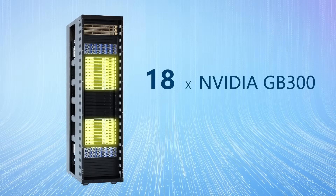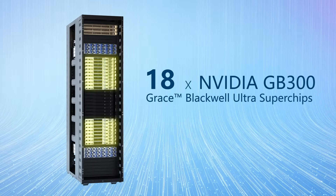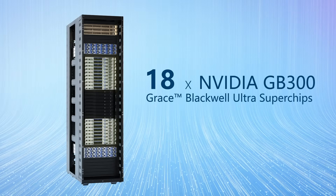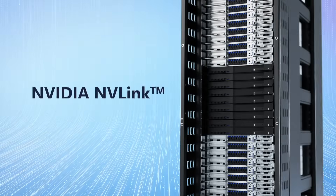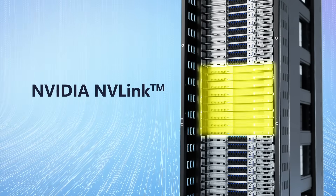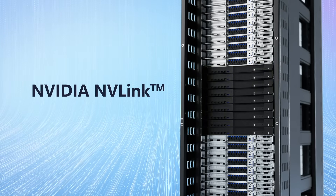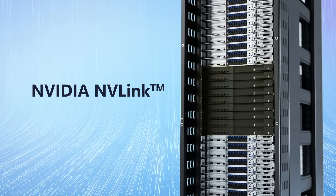To connect the 18 NVIDIA GB300 Grace Blackwell Ultra Superchips, NVIDIA NVLink is the key technology. It is the high-speed, point-to-point link for interconnecting GPU to GPU or CPU. The 5th generation of NVLink supports 1.8TB per second of inter-GPU communication.